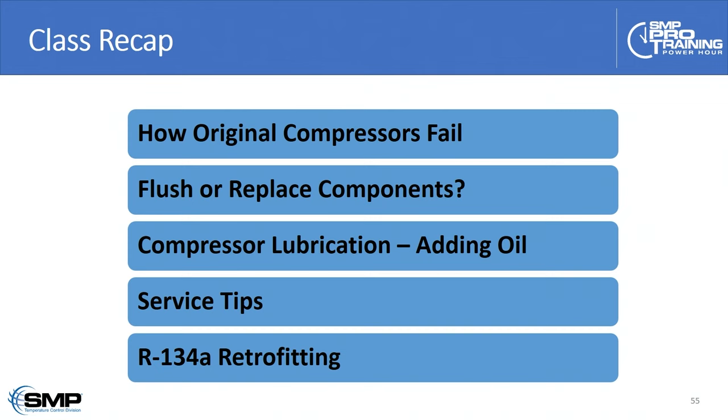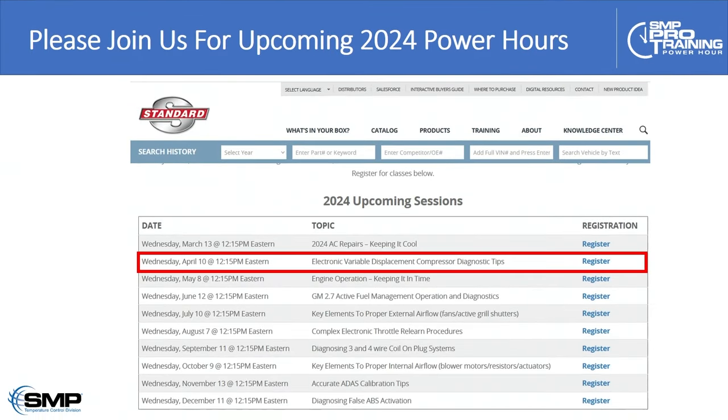Class recap: we discussed how original compressors fail, what to flush versus what to replace, the pros and cons of flushing versus replacing, compressor lubrication and adding oil — where to add it — some quick service tips along the way, and wrapped up with R134A retrofitting information. Don't forget to join us again next month — the topic will still be air conditioning, where we'll be digging deeper on electronically controlled variable displacement compressors — in other words, computer-controlled compressors.